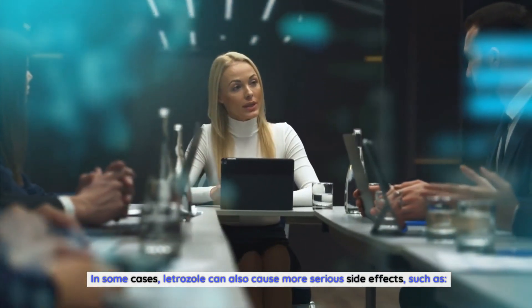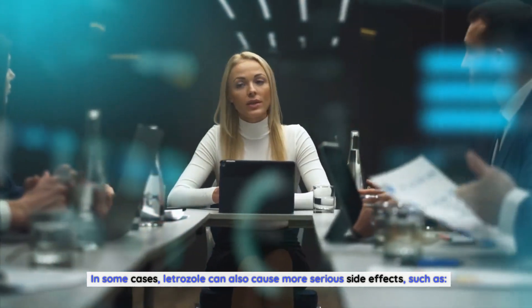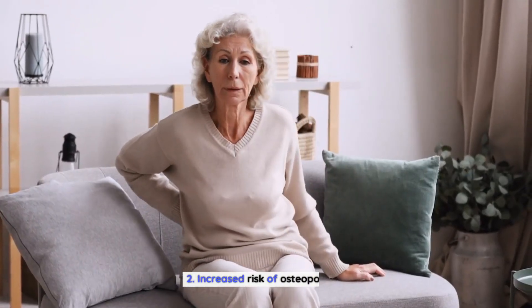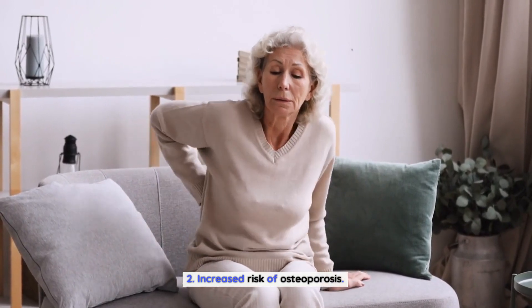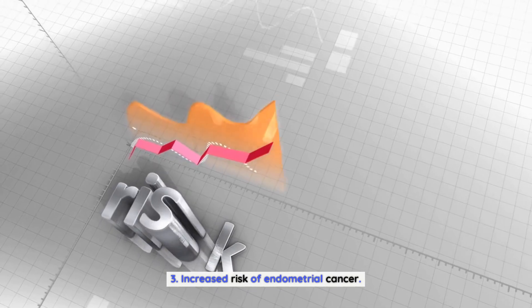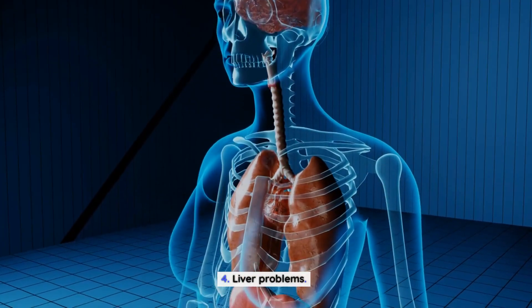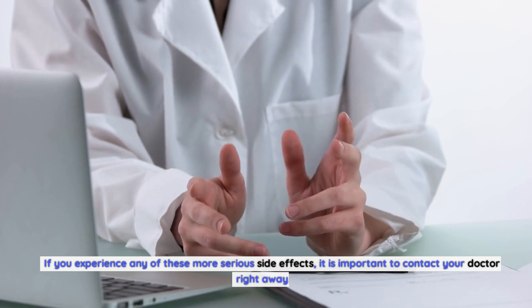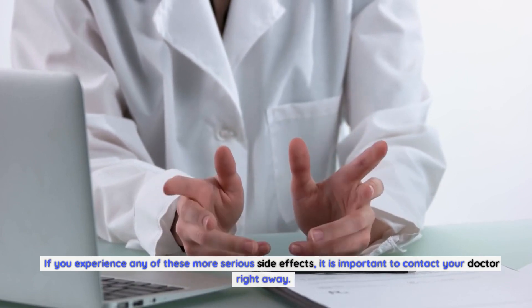In some cases, letrozole can also cause more serious side effects, such as blood clots, increased risk of osteoporosis, increased risk of endometrial cancer, and liver problems. If you experience any of these more serious side effects, it is important to contact your doctor right away.